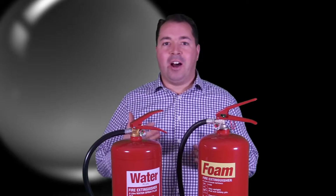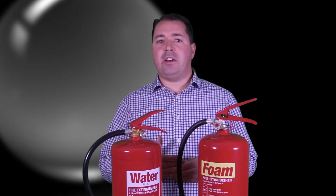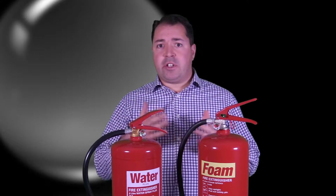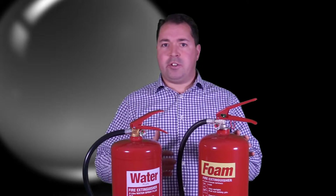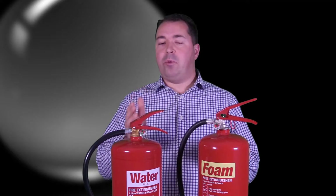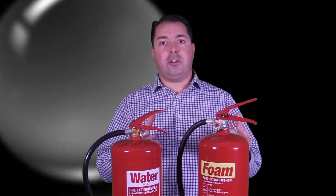Hello and welcome to our video blog. I'm Dan Robbins and I'm going to answer today some of the most common questions we get asked, like the difference between water and foam fire extinguishers. For example, why would I have a foam fire extinguisher instead of a water? What are the advantages of a foam fire extinguisher? Or why can't I have a water fire extinguisher in this situation? So I'm going to talk through a couple of the differences between the two extinguishers, some of the pros and cons between them.